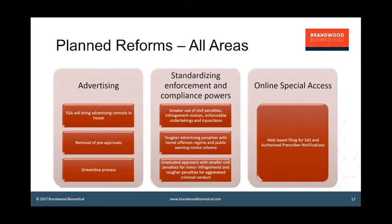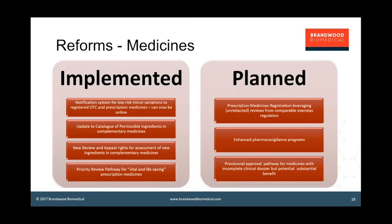In the medicines space, TGA has already implemented reforms around notification systems for minor variations for both over-the-counter and prescription registered medicines, updating the catalogue of permissible ingredients, improving review and appeal rights in complementary medicines, and has implemented a priority review pathway for vital and life-saving prescription medicines. Planned changes include leveraging international reviews for prescription medicines, enhancing pharmacovigilance programs, and a provisional approval pathway for promising new medicines with a potentially substantial clinical benefit — moving towards phased approval with post-market follow-up.